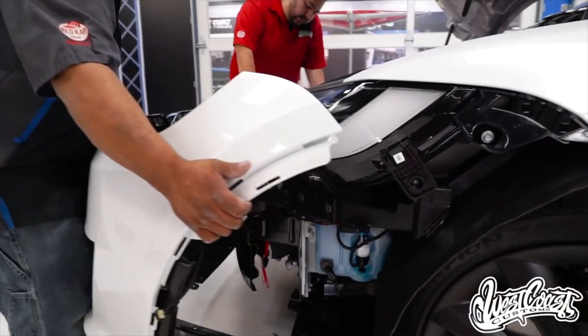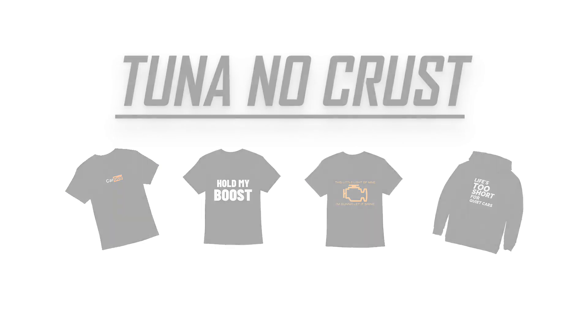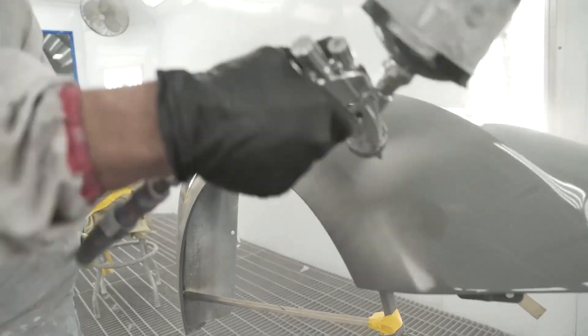Some of you may not know, but we have Krusty Car Guy and Gal t-shirts and hoodies that are all 10% off right now. Just click the link in the description. Now, back to the video. But before we dive into the juicy secrets, let us tell you a little bit about the famously known show, Inside West Coast Customs.